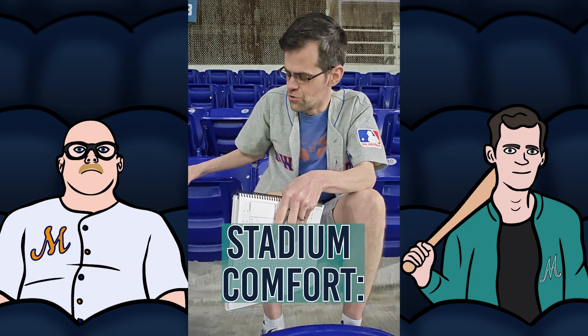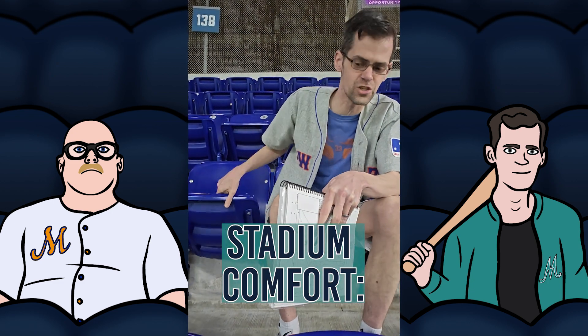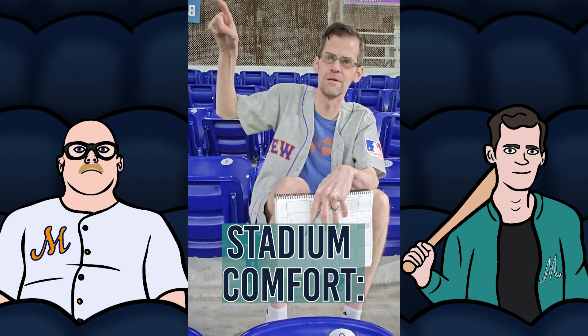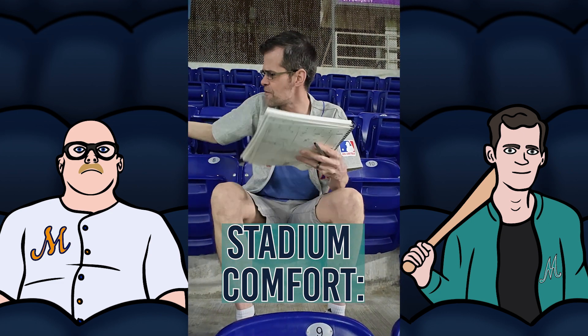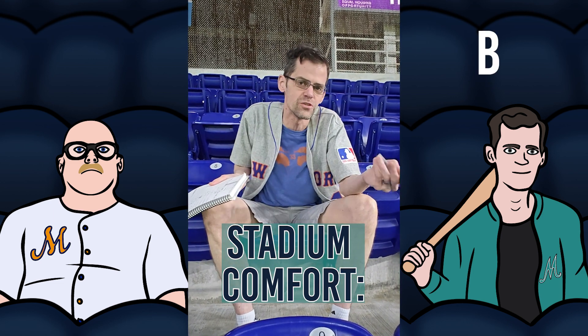I've got to say the stadium is pretty comfortable. Most new stadiums are — the chairs are comfortable and they're not in bad condition. There are no drink holders up here in the top deck, though there are a lot on the lower level. I think comfort here is a solid B. I feel pretty comfortable here and the stadium does a good job.